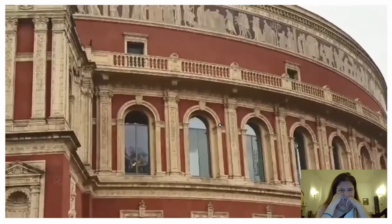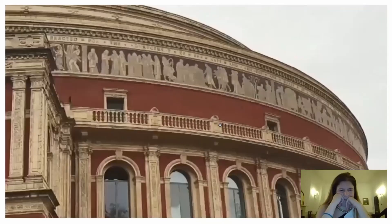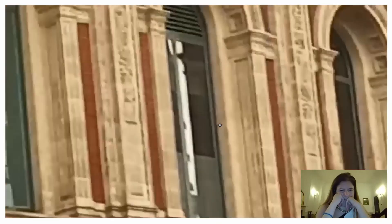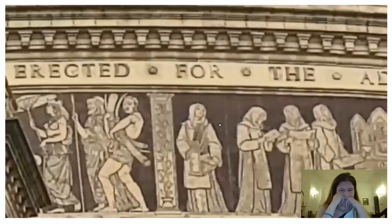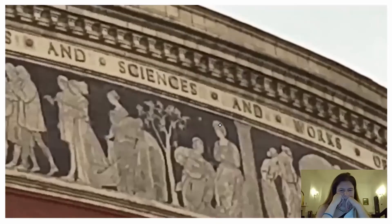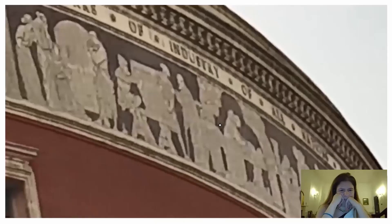And at the top, I can see it says — let me zoom in more. A London red bus is passing by. So there's that arch on the side. And then at the top, I can read the inscription which says: 'erected for the advancement of the arts and sciences and works of industry of...' — unable to read the rest now.